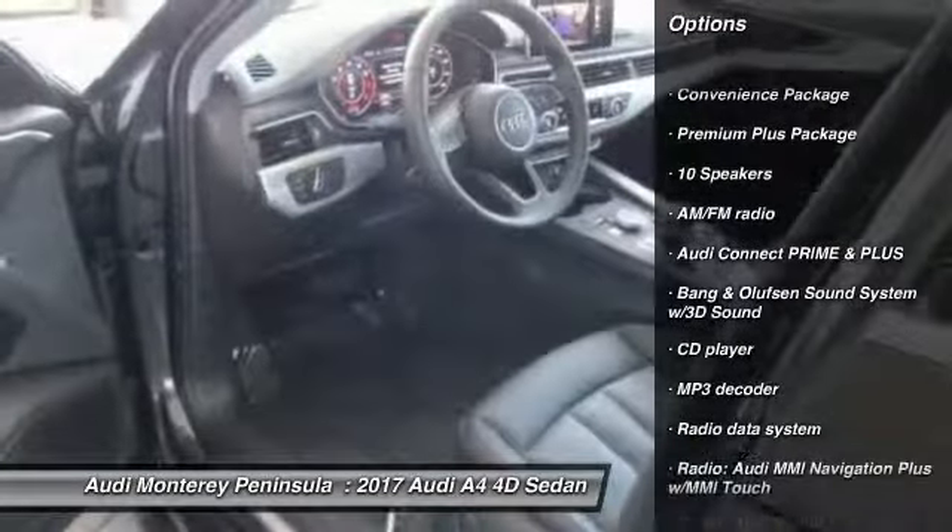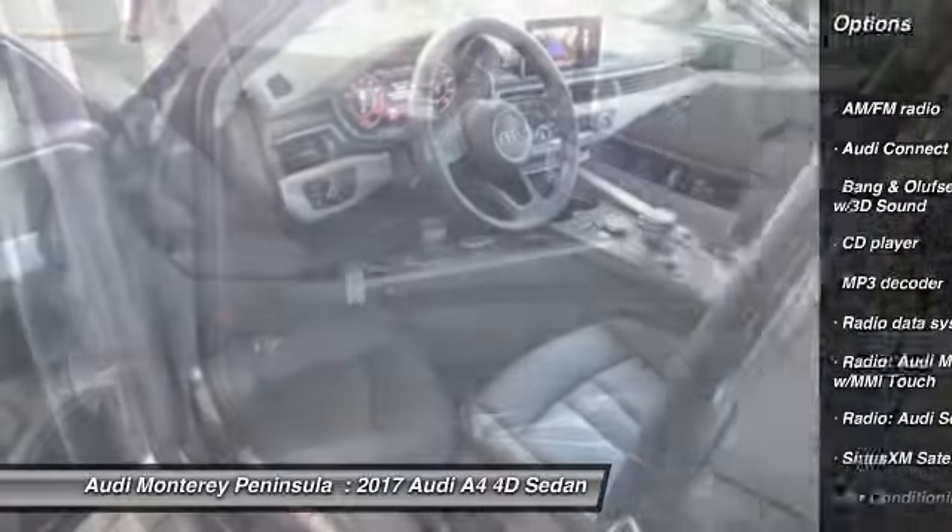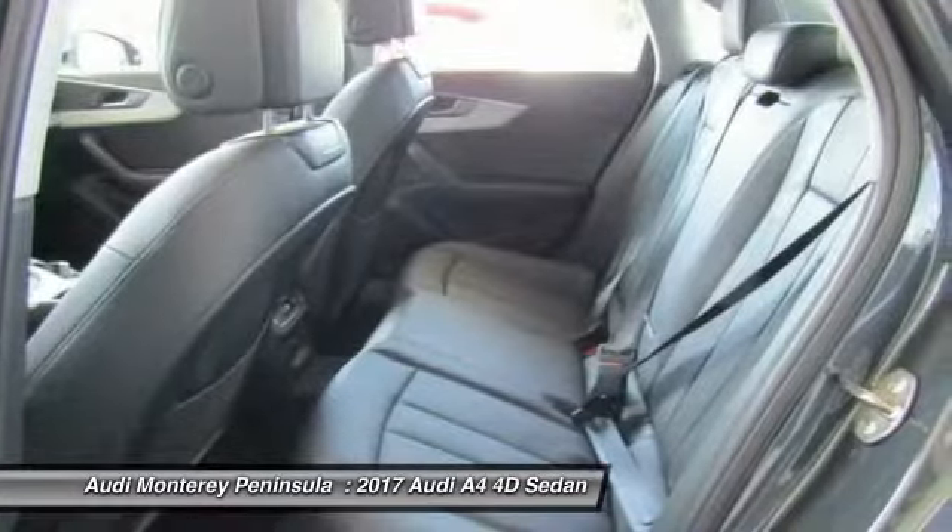Here are some of this vehicle's great options: power passenger seat, traction control, navigation system, leather wrapped steering wheel, air conditioning, dual airbags, power steering, anti-theft security system, four-wheel disc brakes, and compass.